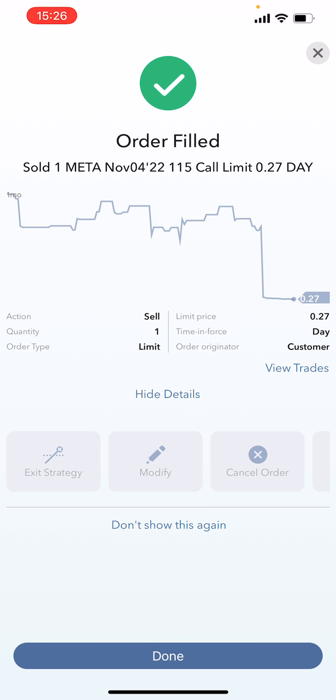I've instantly got filled. If I wasn't doing this on camera, I probably would have asked for $28, $29, or $30. So what happens now is $27 has been deposited into my account, and I'm immediately going to buy $27 of META shares.